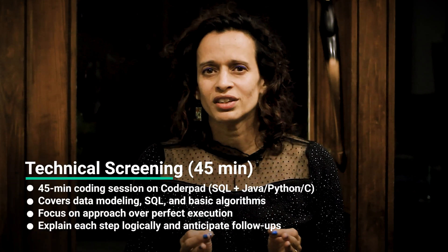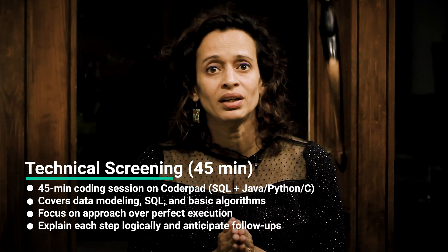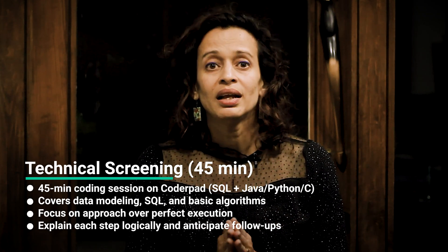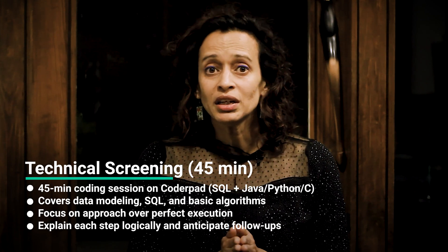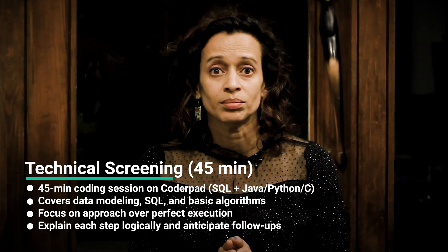Next up, the technical screening. It's typically a 45-minute coding session on CoderPad, execution disabled, with SQL and a language of your choice — Java, Python, or C — led by another manager or a senior IC. You'll typically get five questions covering data modeling, SQL, and basic algorithms.